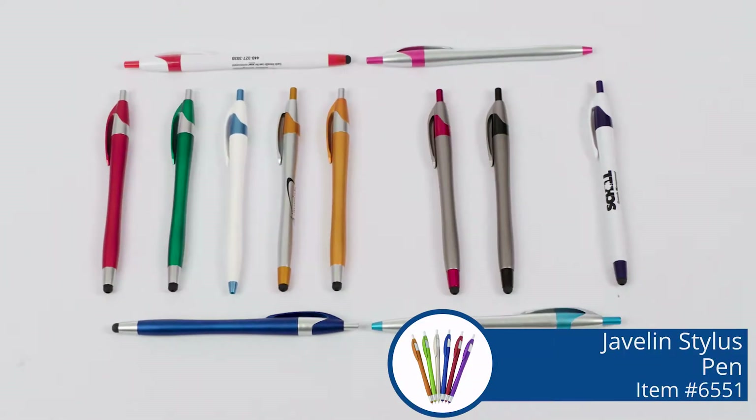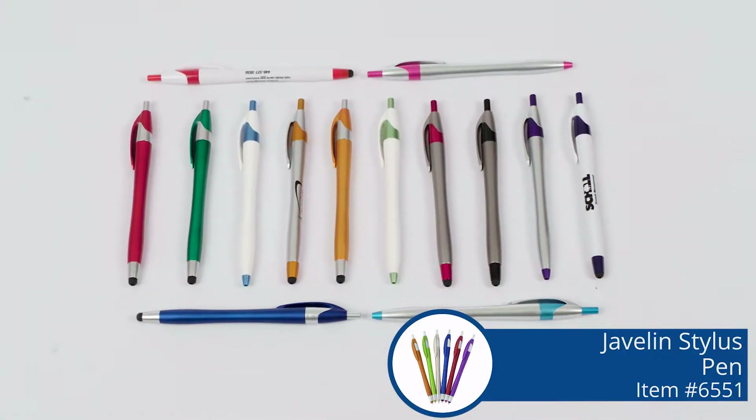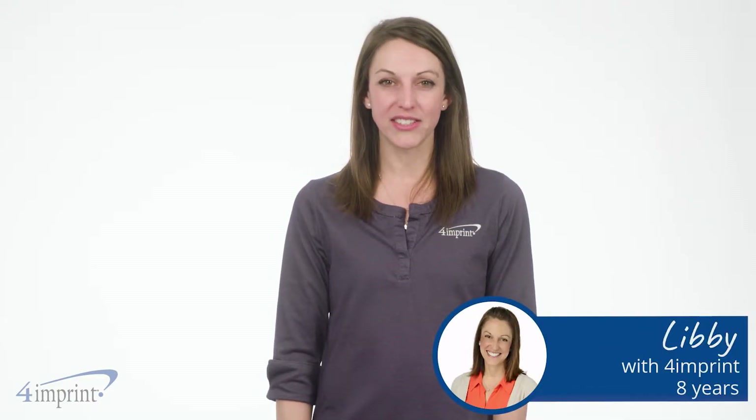With a multitude of different colors, this pen is sure to draw attention to your logo. Hi, my name is Libby and today we're checking out the Javelin Pen.